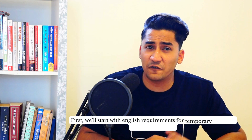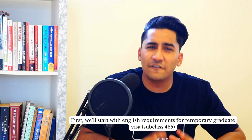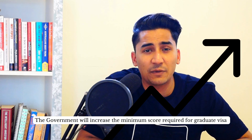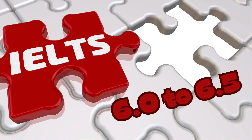First, we'll start with the English requirement for Temporary Graduate Visa Subclass 485. This is the visa you apply for after completing your bachelor's or master's degree to get a work permit of around 18 months. The government will increase the minimum score required for the graduate visa from IELTS 6.0 to 6.5.